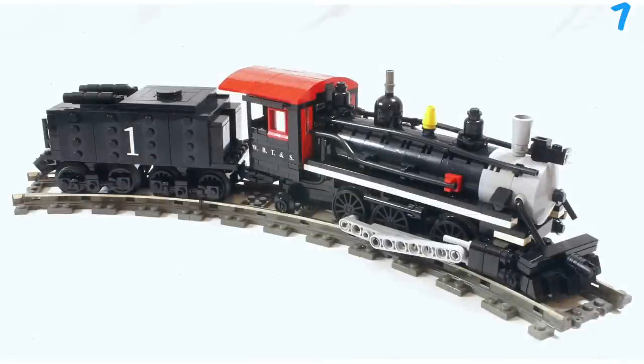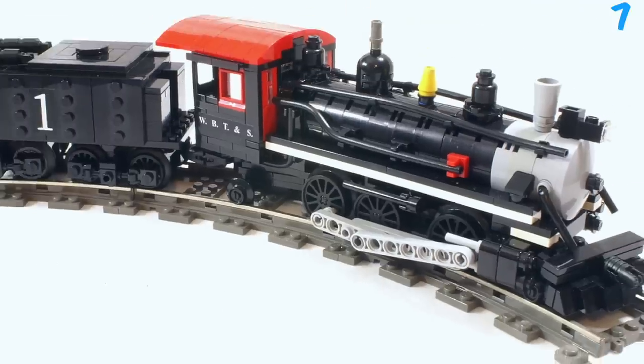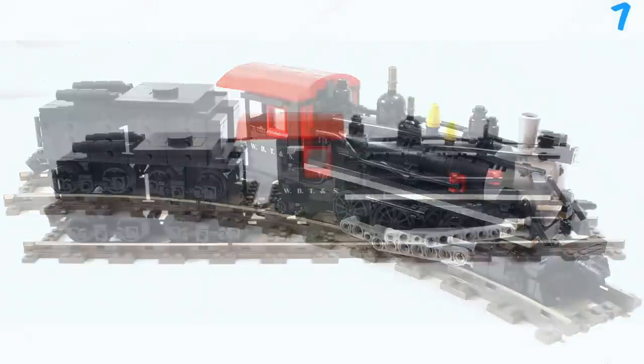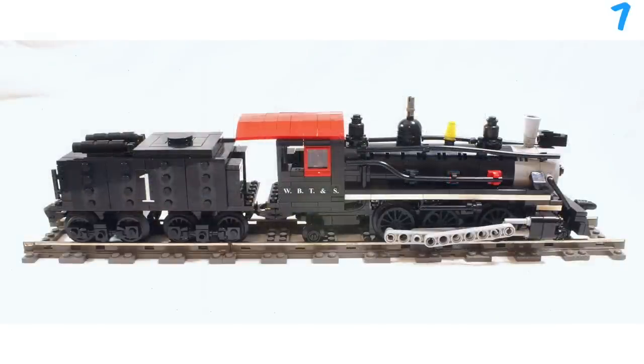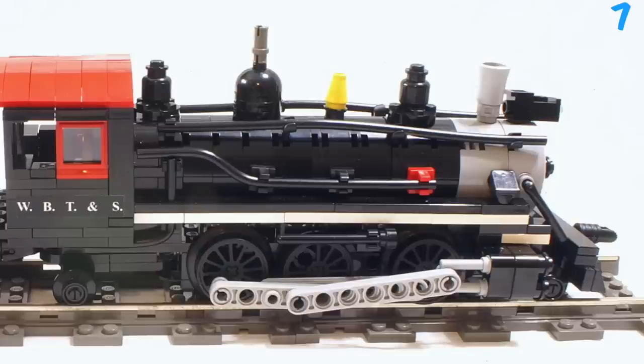Moving into number 7 we've got the WBT and S. I don't think this has a motor so it can't move by itself, but the piece connected to the wheels looks cool. I like the way this looks with the overhanging red roof. I like the stickers with the number 1 and the WBT and S — they're simple but look really good. I like the railing or pole pieces on here as well.